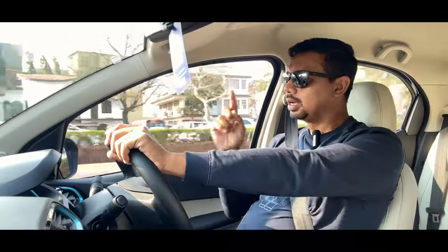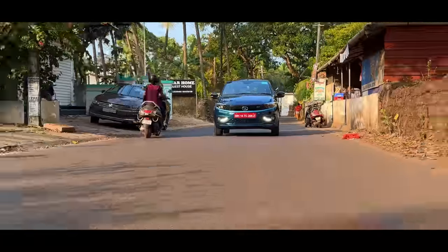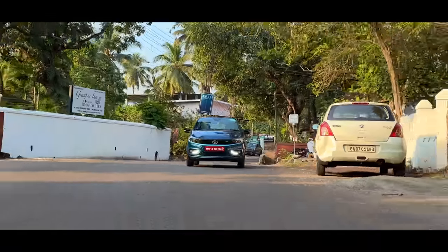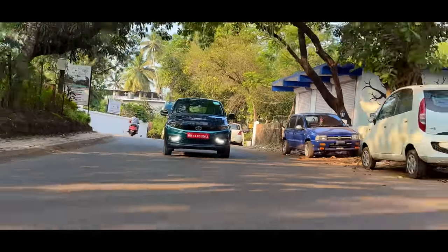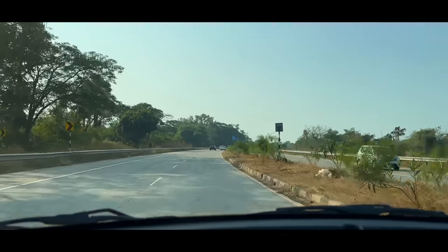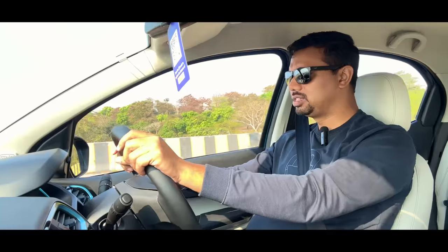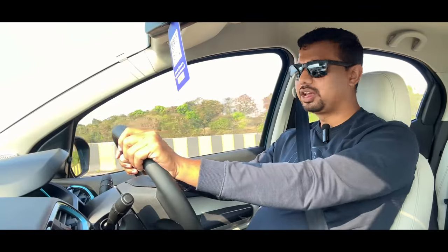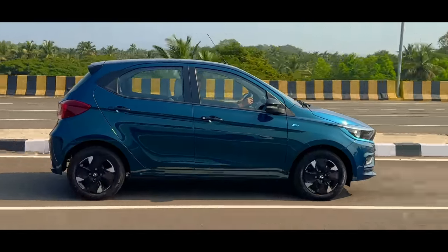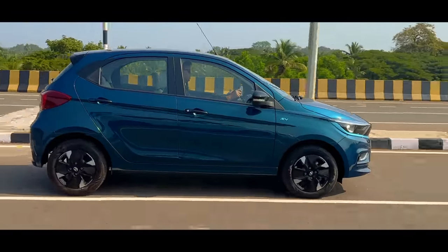We don't have AC on for it. The car is going to be on the driving range test. The mode of brake regeneration is set on 3. Now we are going to drive on the highway at 70 speed. I don't feel like I'm driving an entry-level segment car. The weight is so much on my seat.